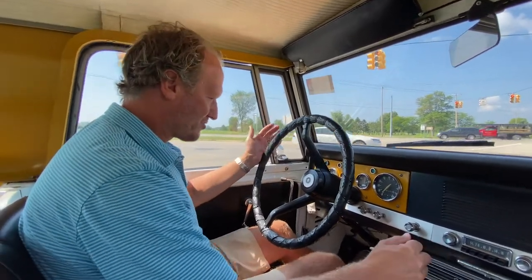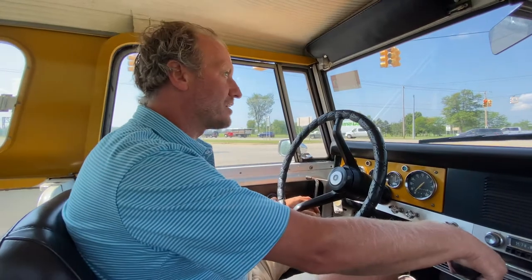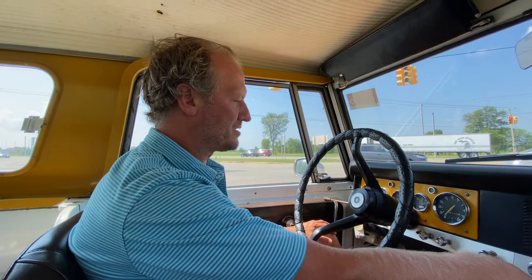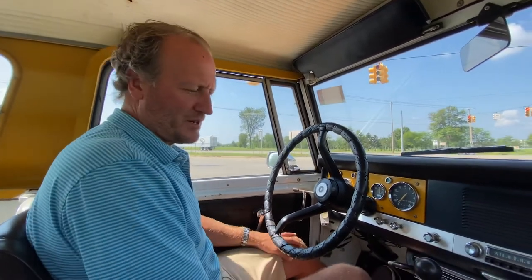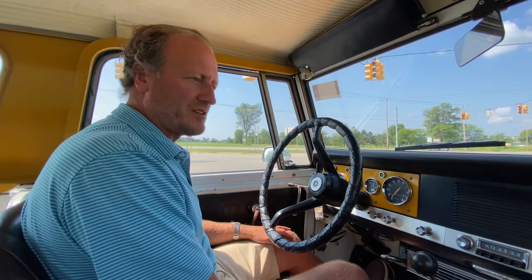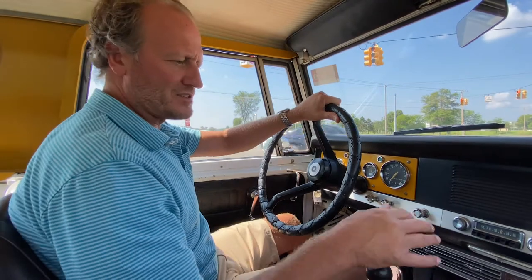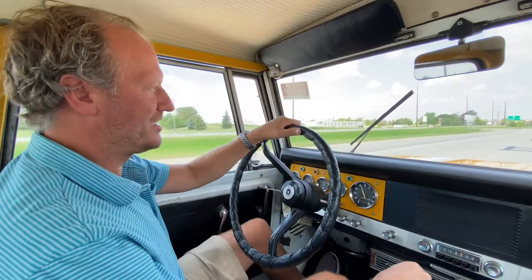The truck just drives fantastic and obviously gets plenty of looks wherever you go. It goes into reverse properly, and all the major components are working nicely. For someone looking for something unique — something no one else will have at their cars-and-coffee or car show — you would definitely get noticed in this thing.